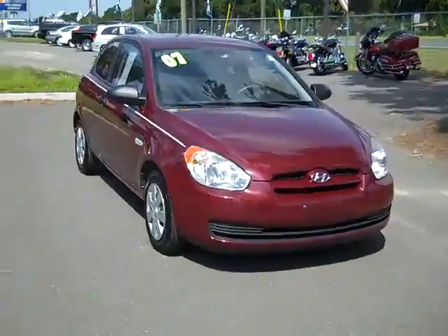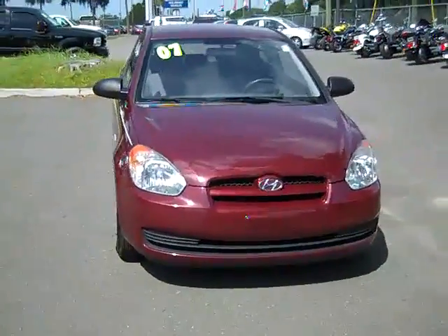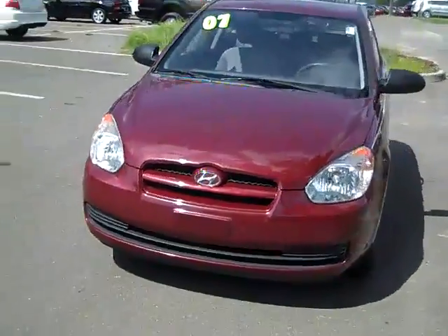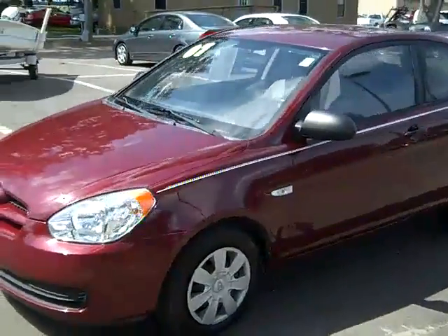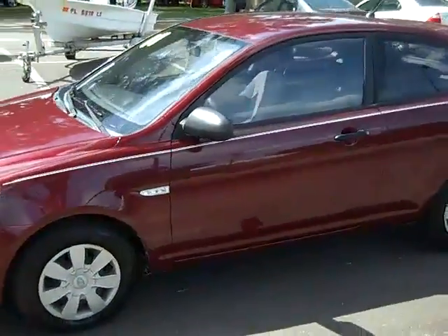Hey, this is Randy and Jen with SantaFeFord.com. We've got a 2007 Hyundai Accent. This is Jen, and right now I'm showing you a 2007 Hyundai Accent. I'd also like to remind you that you can check out the rest of our inventory anytime online by logging on to SantaFeFord.com.